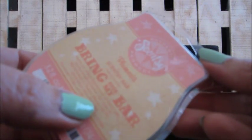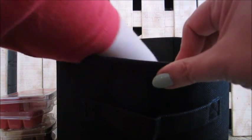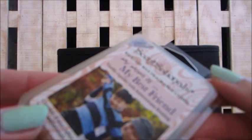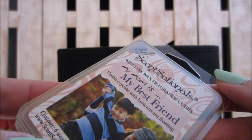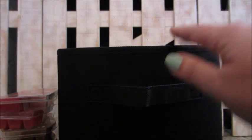Here's another Scentsy Bring Back My Bar in plumeria — a nice floral one to pick up if it comes back. This one is Sensationals 'My Mom Is My Best Friend' which was a vanilla cupcake with buttercream frosting scent — very yummy.